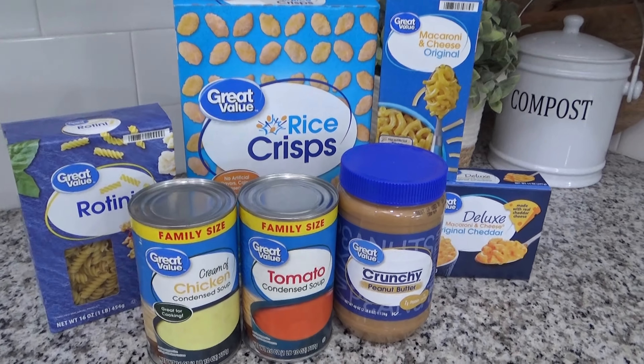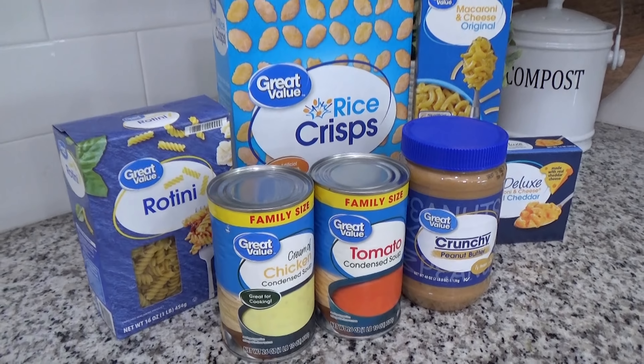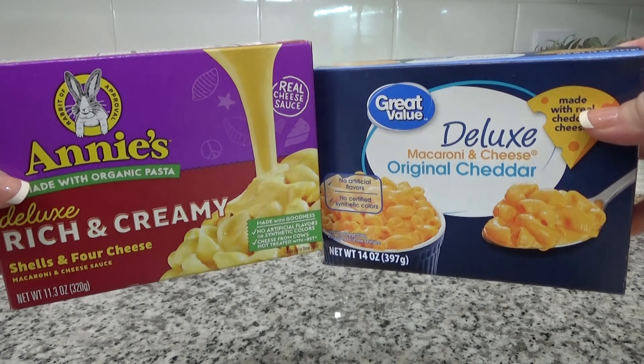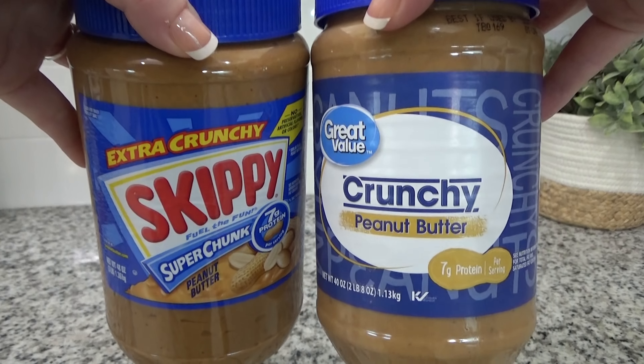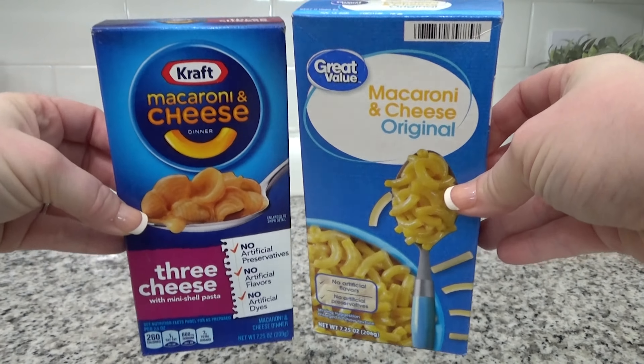Secondly, I save money on these lunches by buying the store brand as much as I can instead of paying extra for the name brand products. So many times I find the store brand to be just as good as the name brand, with a few exceptions of course.